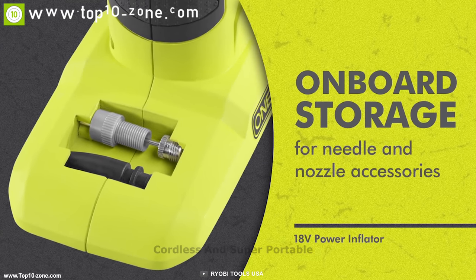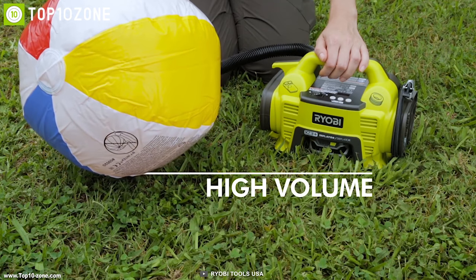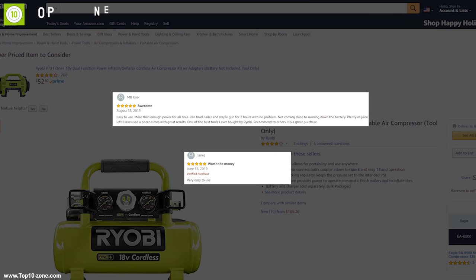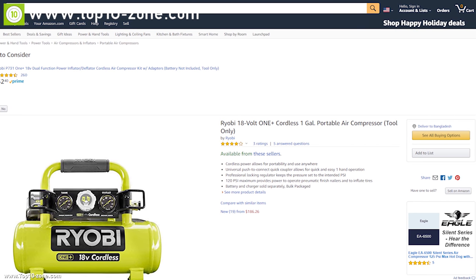It also runs on battery power, making it cordless and super portable, giving you the freedom to use it anywhere. This compressor is a must-have for people who want to make their home improvement work more convenient. With good reviews and ratings from customers, you can get this compressor at around $143 on Amazon.